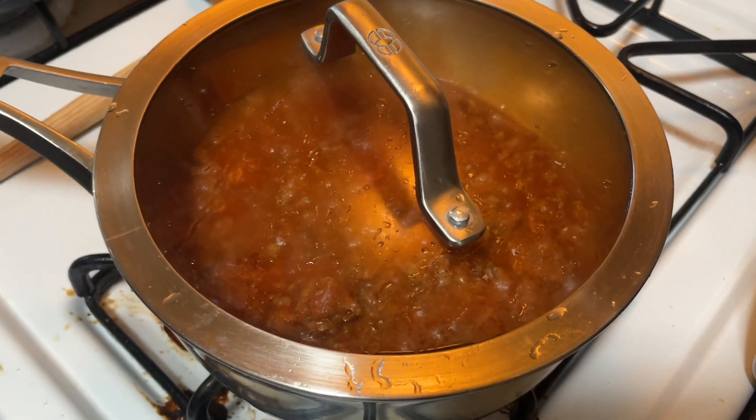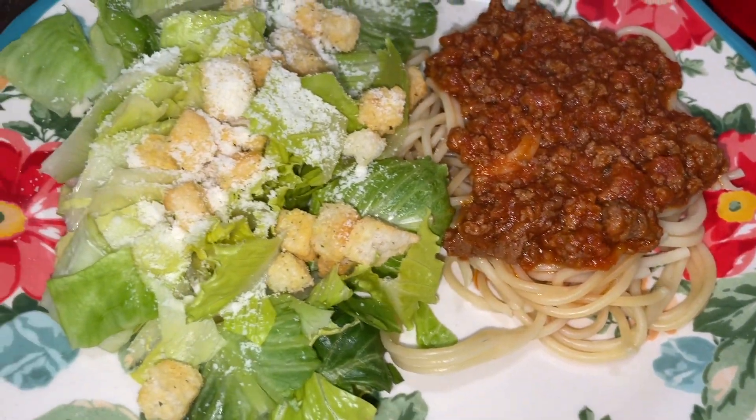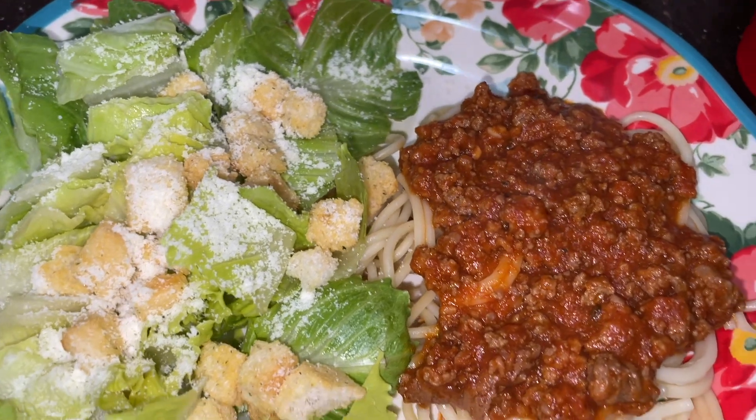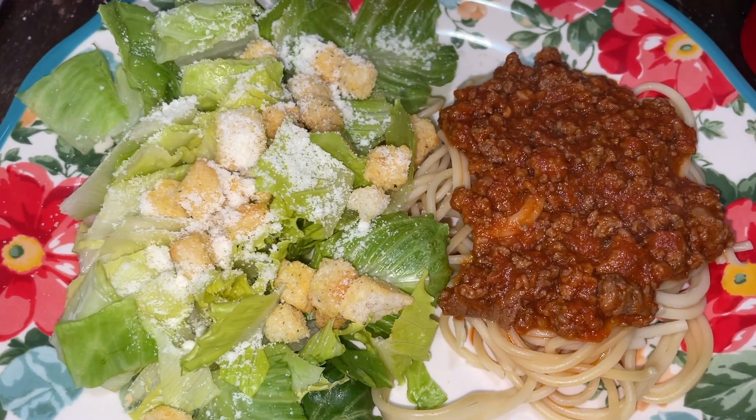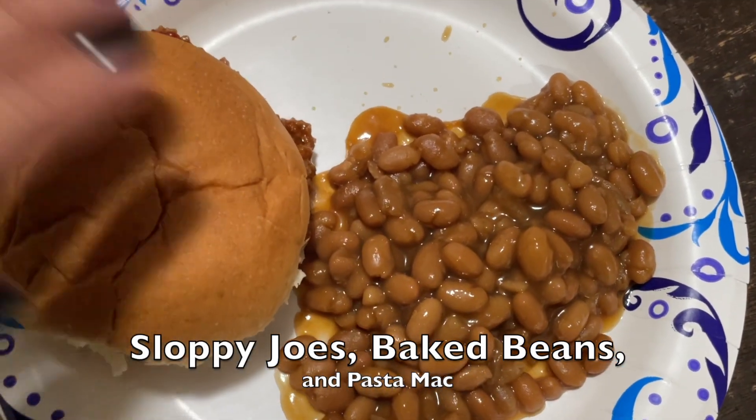Adding the lid and letting it cook on low. I cook my pasta separately, and then we had a Caesar salad — just a very simple salad. This was my plate. Usually we have garlic bread too, but I didn't have any on my plate this day.